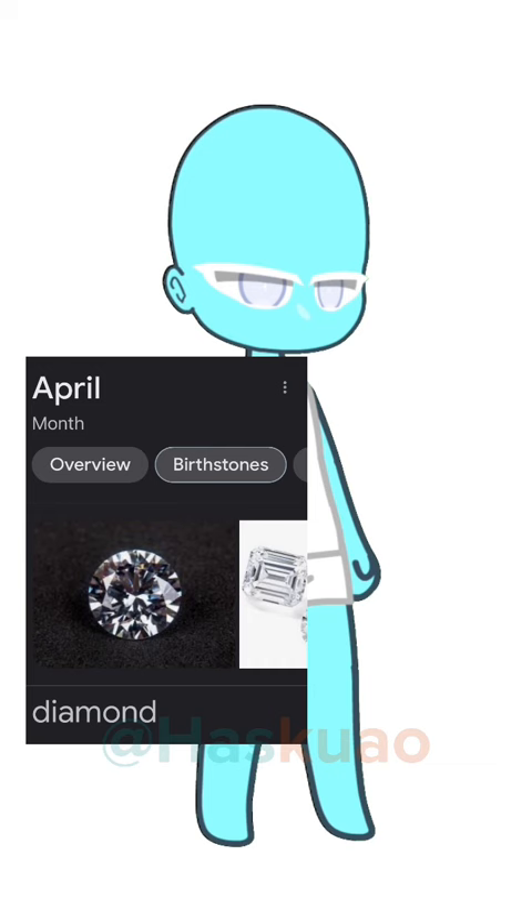Make the skin color your favorite color. The eye color the color of your birthstone. The hair color should be the color of your shirt.